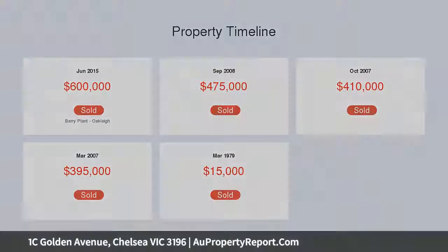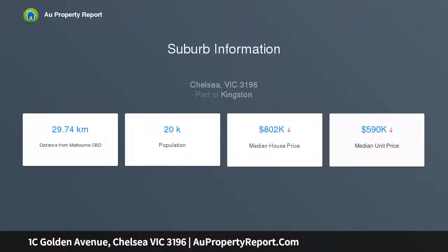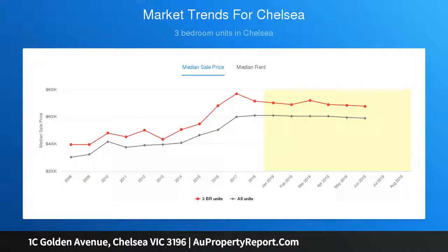Including ensuite. Stunning polished timber flooring throughout with carpet to bedrooms. Open plan kitchen, living and dining effortlessly flowing out to the north-facing entertaining deck and yard. Quality stainless steel European appliances, double glazing throughout, gas ducted heating and evaporative cooling throughout.